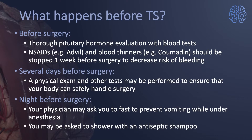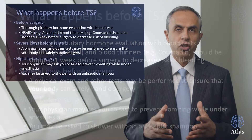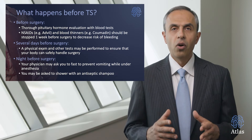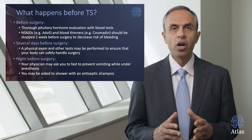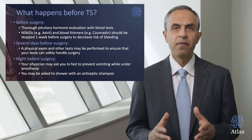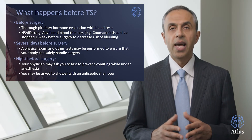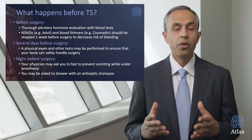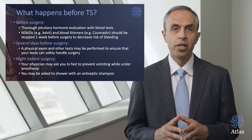Typically your physician or surgeon orders a thorough battery of tests including pituitary hormone evaluation to assess the changes with your pituitary gland and how the gland is affected. Also, NSAIDs — non-steroidal anti-inflammatory drugs such as Advil or Aleve — are stopped, as well as blood thinners, a few days before surgery in order to avoid excessive bleeding.